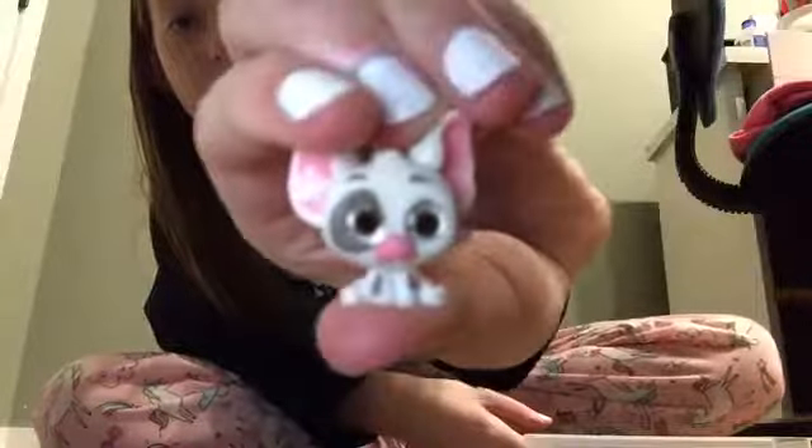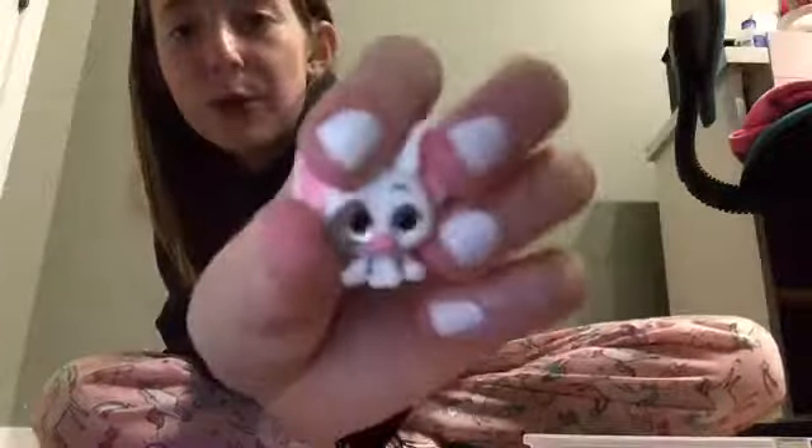Alright, next I have Pua from Moana or Donald Duck, and out of these two I'm going to choose Pua because he's so cute.